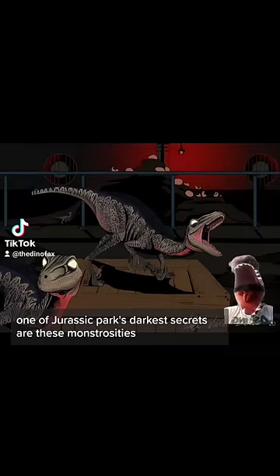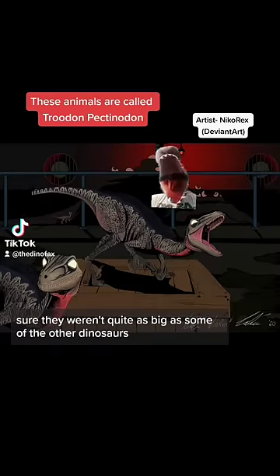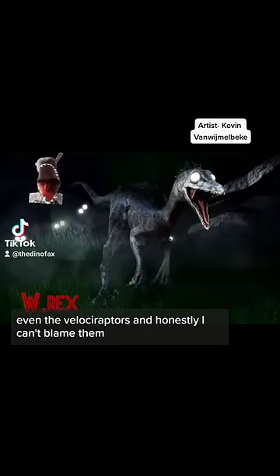One of Jurassic Park's darkest secrets are these monstrosities. Jurassic Park's original depiction of a Troodon was something out of nightmares. Sure, they weren't quite as big as some of the other dinosaurs, but they didn't need to be, because the other animals were afraid of them — even the Velociraptors.